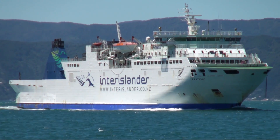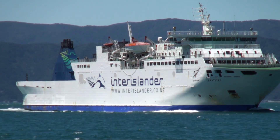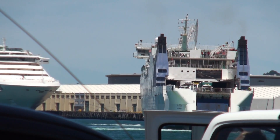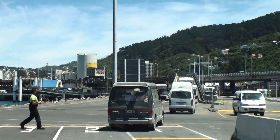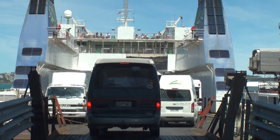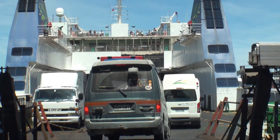This is our ferry arriving in Wellington. The Interislander has three passenger ferries — we went on the Aratere. Apparently this ship was built in Spain in 1998 and can carry 360 passengers.